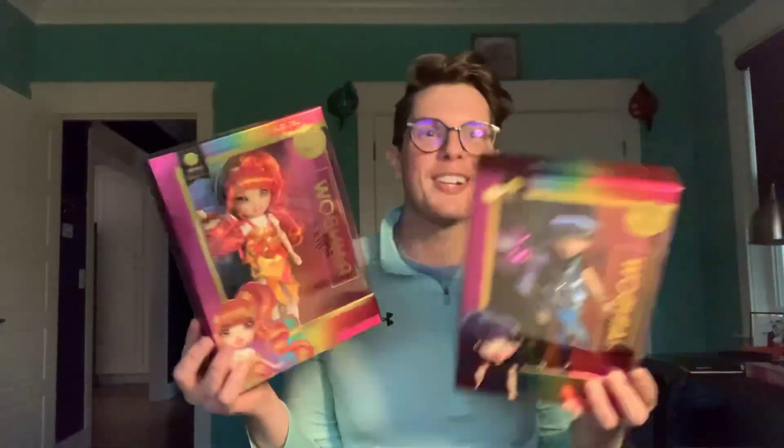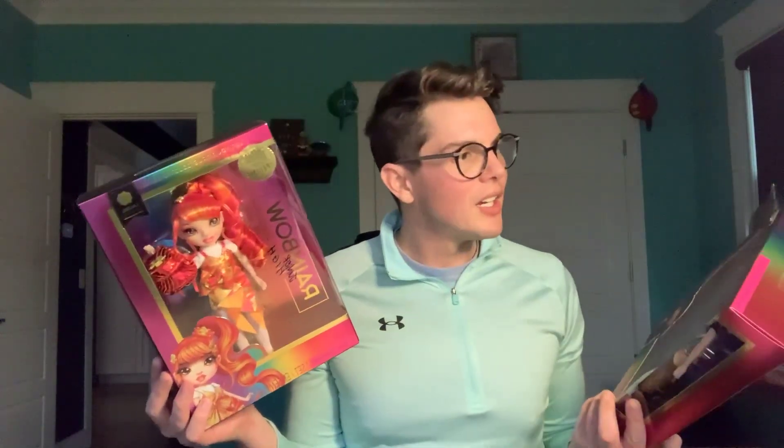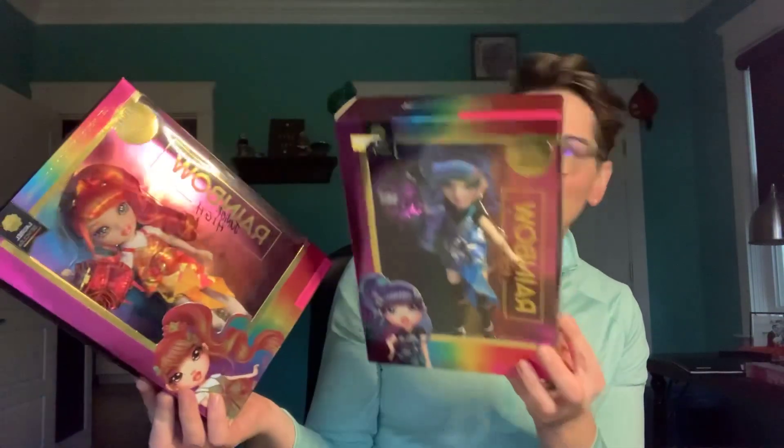I've got the Devious twins — that's what their names are: Holly and Laurel Devious. They're super cute. We've got a warm tone one and a cool tone one. They're just the mean girls from school.